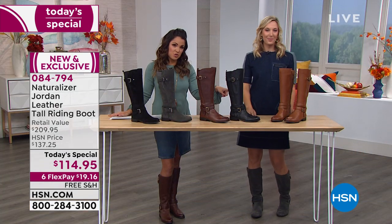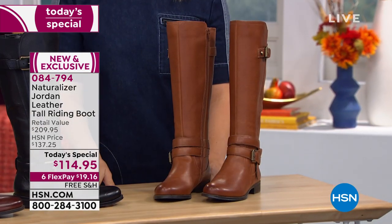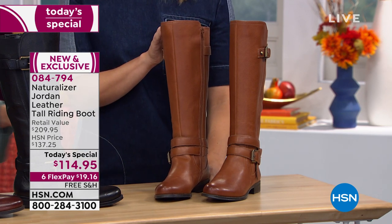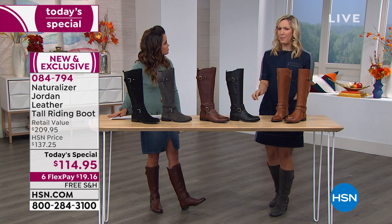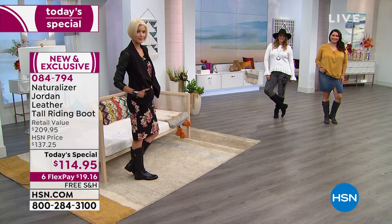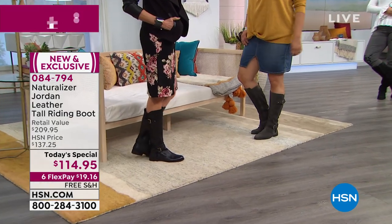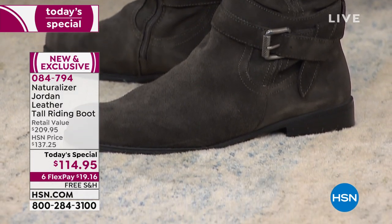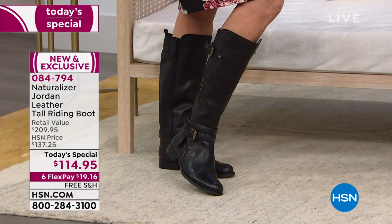You cannot get a banana bread boot from Naturalizer this year unless it's here — just 30 left. Speaking of exclusives, let's talk about the two genuine suede options: gorgeous dark gray — a perfect alternative if you already have black or brown, or if you wear lots of colors and need something neutral enough to go with everything — and black suede. This is literally the only place to find a tall riding boot from Naturalizer in suede anywhere, not even in retail.